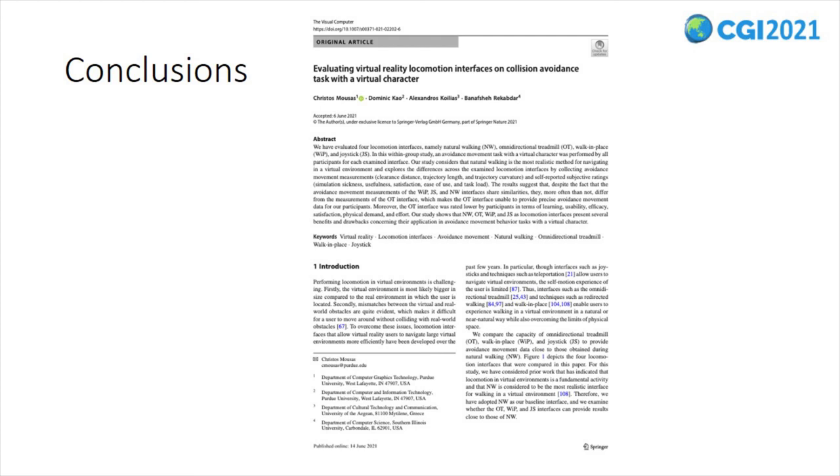Although the examined locomotion interfaces and the virtual character were restricted for experimental purposes, we deemed that the results provide valuable information to the research community. Please refer to our paper for more details about our study and results. Thank you for your attention.